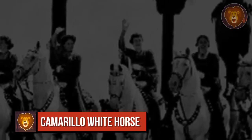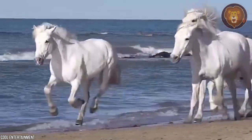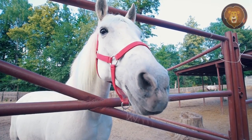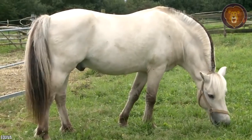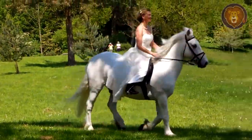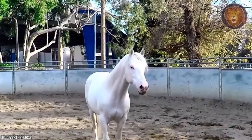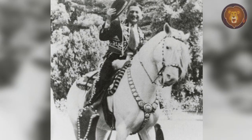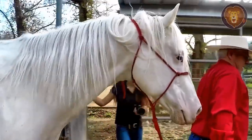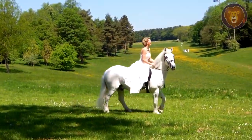Number 3: Camarillo White Horse. In the warm state of California, we can find a horse breed named the Camarillo. This breed has a distinctive cream or white colored coat and is the result of selective breeding of the American Saddlebred, Arabian, and Andalusian horses. Camarillo horses have a gentle and calm temperament, and are quite famous for their grace, beauty, and athletic ability, which is why they were developed as show horses. You can often see them in competitions and exhibitions across a variety of disciplines like jumping, western riding, and dressage.